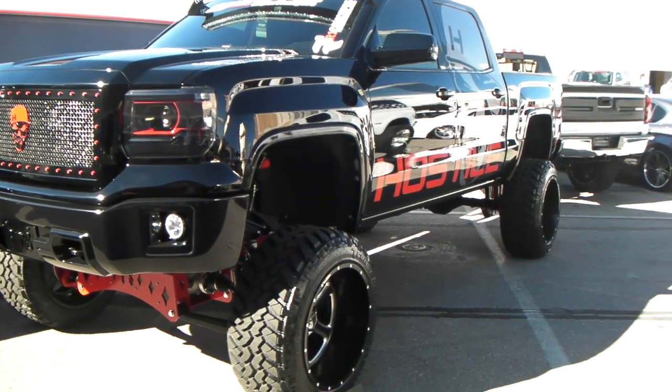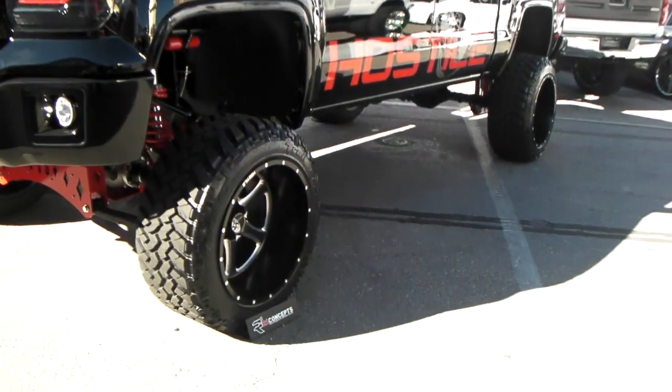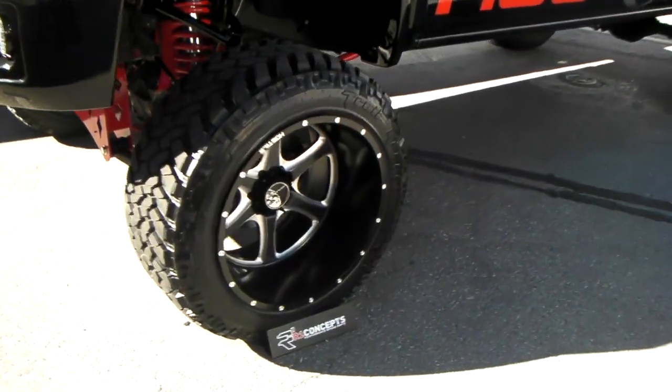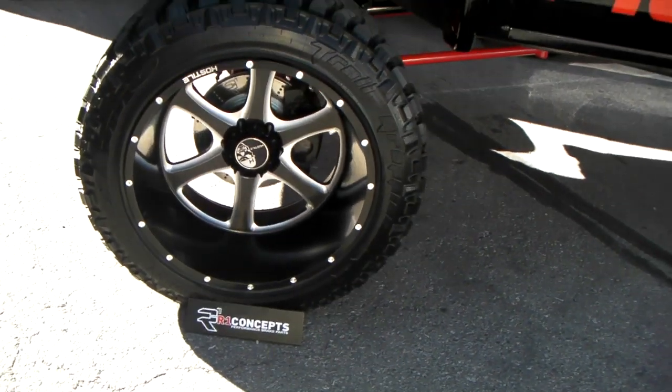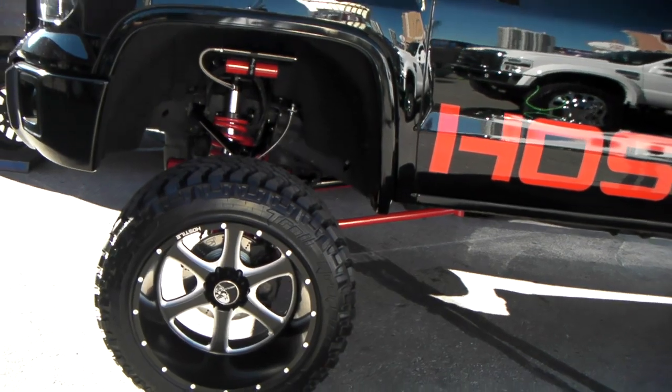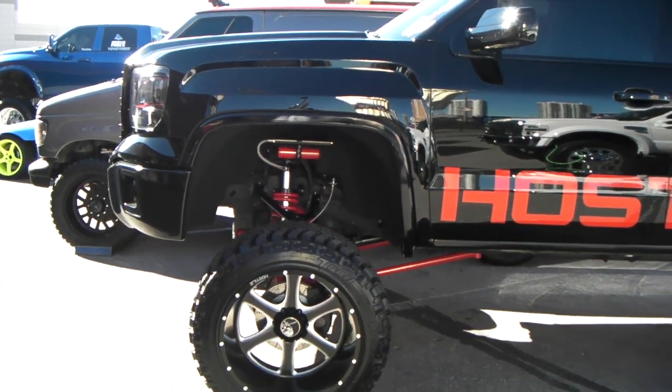Right here we're looking at this beautiful Chevy 2500. Got the hostile wheels on it, 22 by 14, lifting with the trail grapplers — 325/50/22. Beautiful vehicle, beautiful truck.